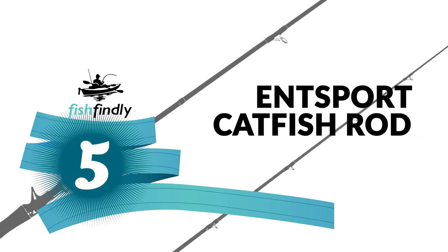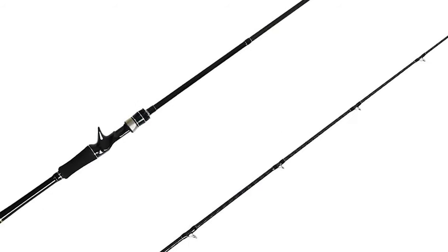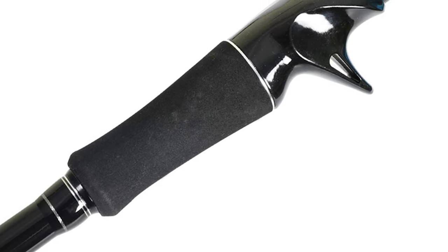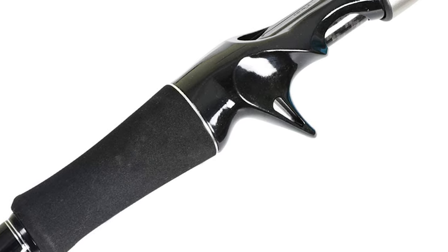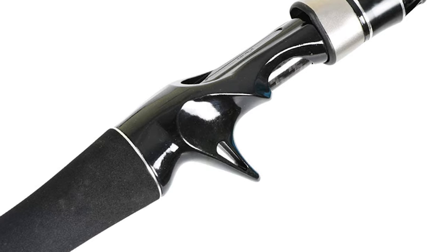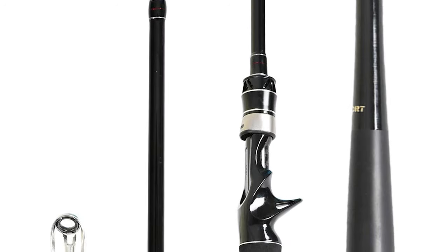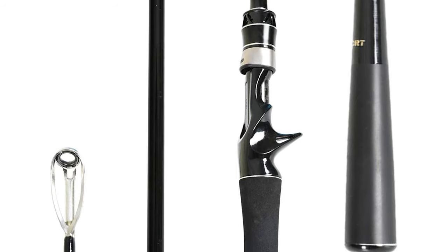Number five: the NSport catfish rod. This rod comes with a two-piece, seven-foot two-inch casting rod. The two different tips make it easy to adjust to your casting weight, making it very versatile. This baitcasting rod is made from 34-ton solid carbon fiber, giving it a lightweight build with tremendous overall strength. It provides increased break strength and allows you to efficiently transfer more energy through the rod.